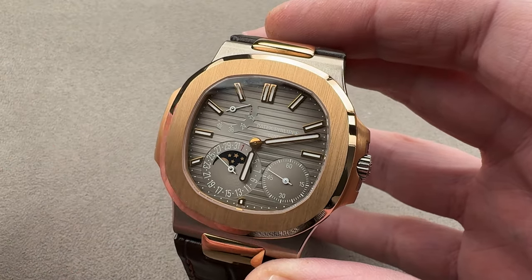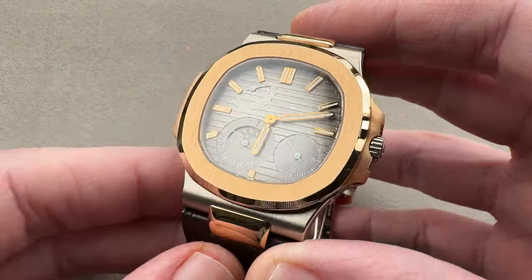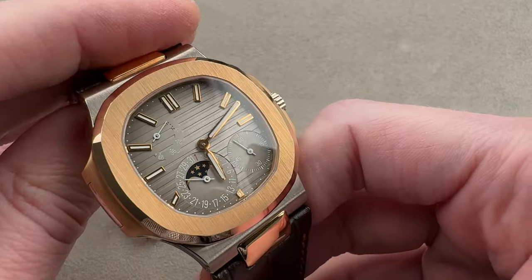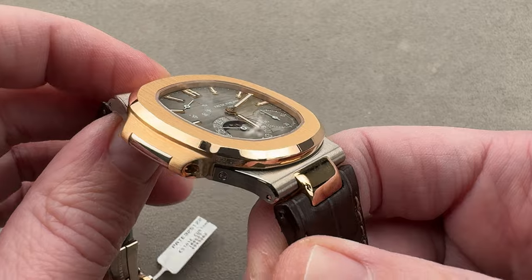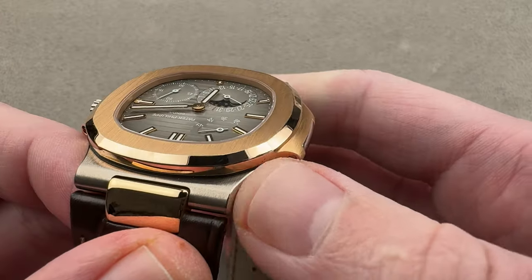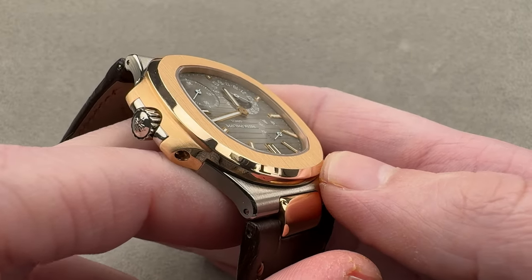Although I've seen some of the rarest watches ever made, including multiple Philippe Dufours on this channel, it's the first example of one of these that's crossed my desk. It's a standard 5712 — 40 millimeters, just a little bit over eight millimeters thick. You can see the two-tone effect here, accomplished with white gold and rose gold, not yellow gold and steel as is so common in the two-tone genre.